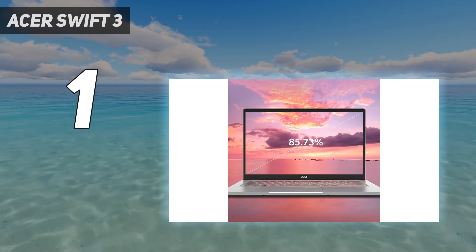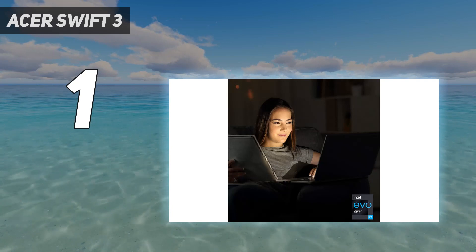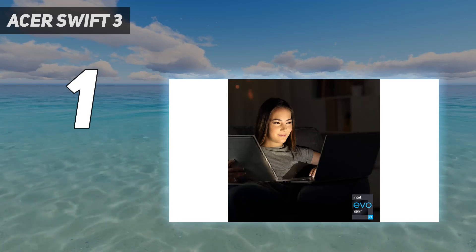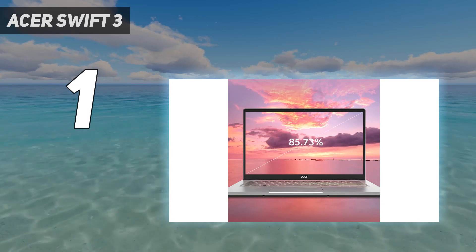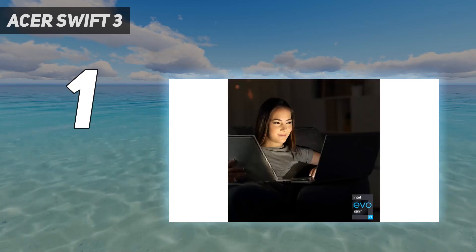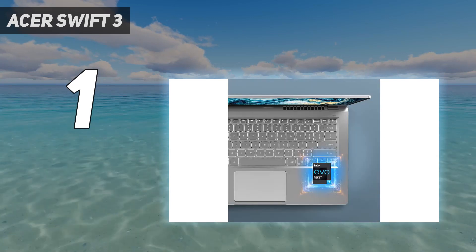It has a sturdy build, a thin and light design, and all-day battery life. The display looks sharp and gets reasonably bright — it's fine for most indoor use, but not outdoors in broad daylight. Ports include two USB-A, one USB-C/Thunderbolt 4, a full-size HDMI, and a headphone jack.